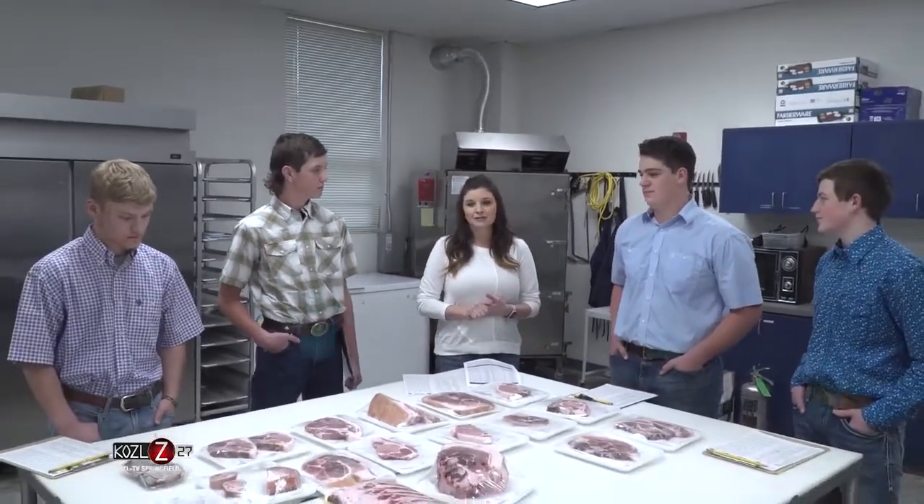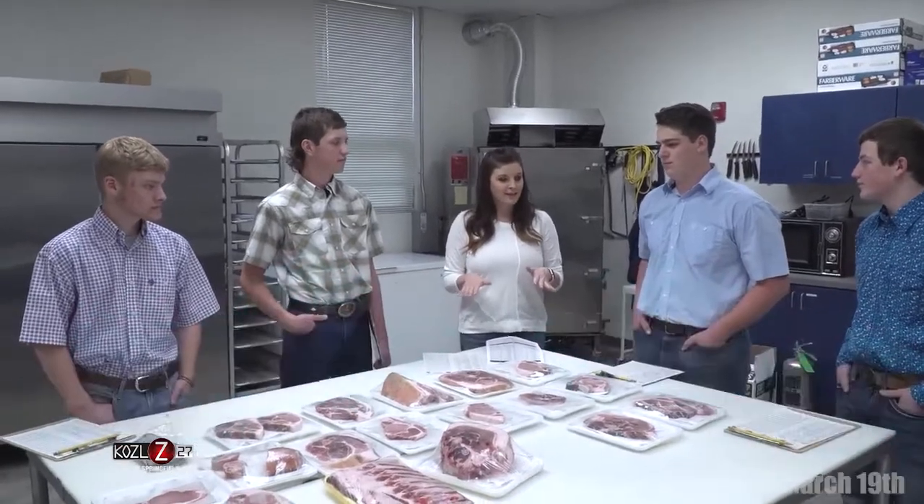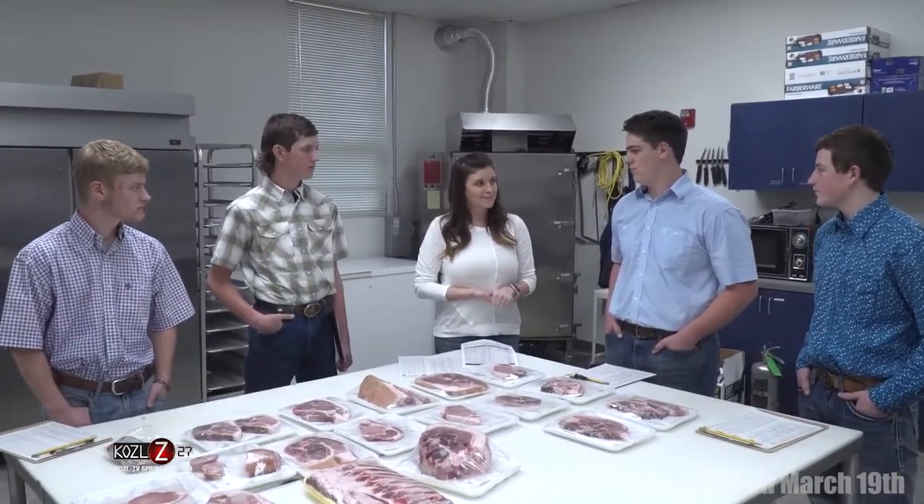We are in the Meat Science Lab with the Jasper County 4-H Meat Judging Team. These guys just won state and they are prepping for Nationals, which is coming up this fall. Boys, what first brought you together and struck your fancy when it comes to judging meat?